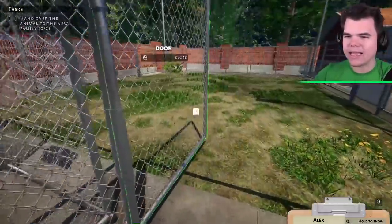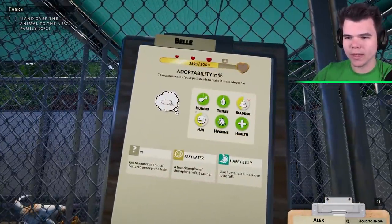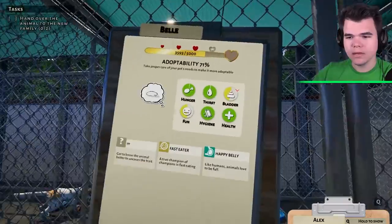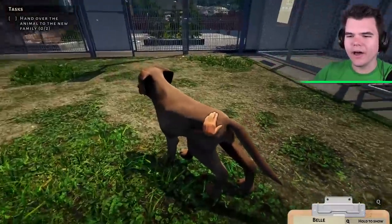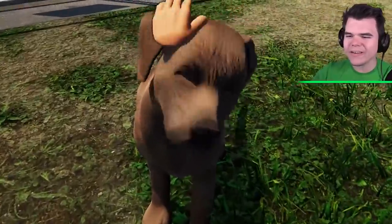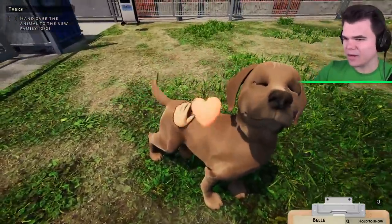Belle wants to play. Let's have a look — how's Belle doing? He's not hungry, not thirsty, but he needs to go do his business and wants to have a little bit of fun. Come on, Belle, it's gonna be okay. Look, you can pet the animal. Oh, look how cute — I want this one in real life.